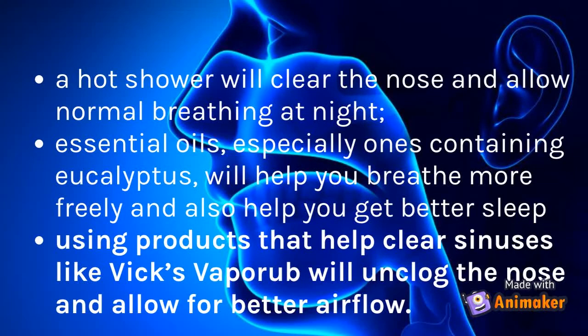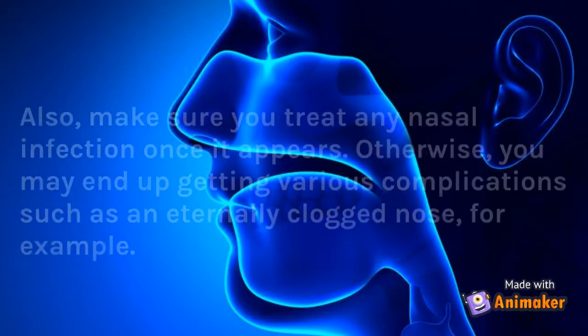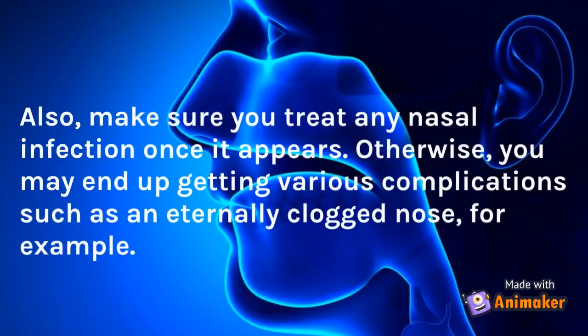A hot shower will clear the nose and allow normal breathing at night. Essential oils, especially ones containing eucalyptus, will help you breathe more freely and also help you get better sleep. Using products that help clear sinuses like Vicks VapoRub will unclog the nose and allow for better airflow. Also, make sure you treat any nasal infection once it appears, otherwise you may end up getting various complications such as an eternally clogged nose.